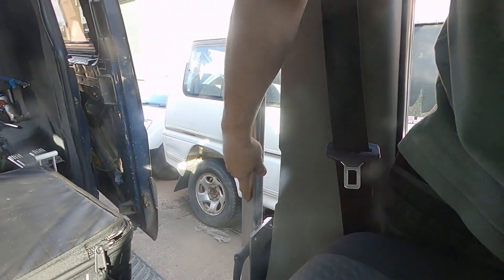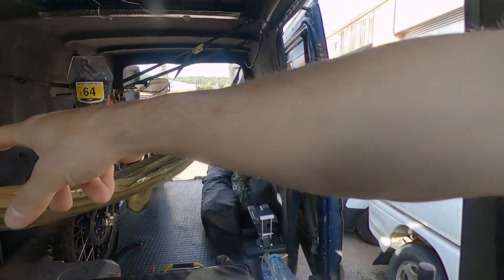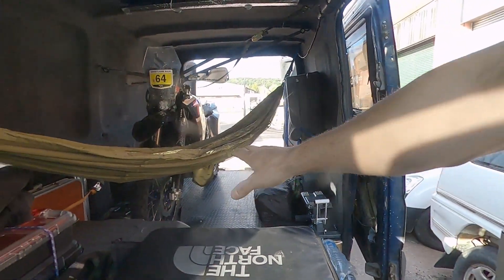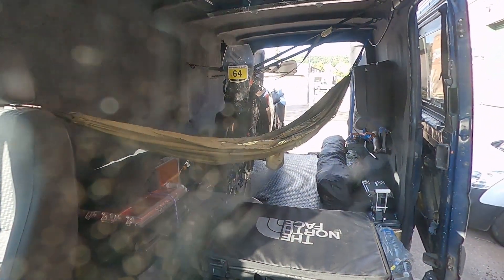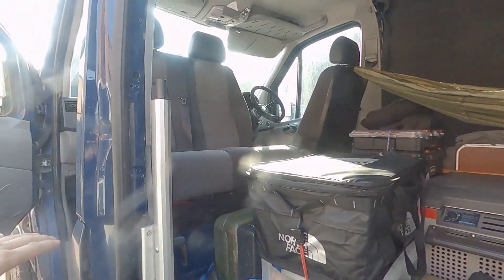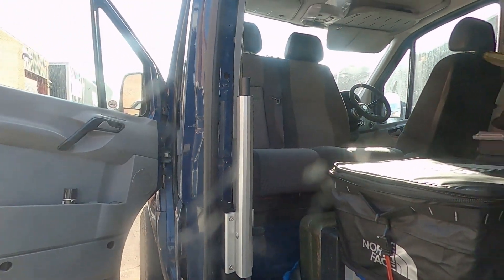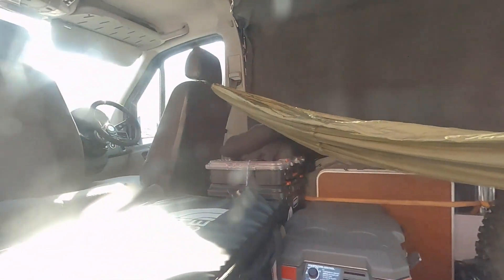This is a swivel pole — it goes up and down and I'm not going to take it out, but it's like a table that swivels everywhere. It can be here, it can be there, or you can lower it outside if you want. It's very convenient — just a piece of wood table that goes all around.